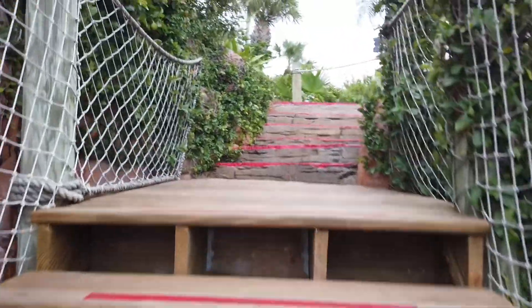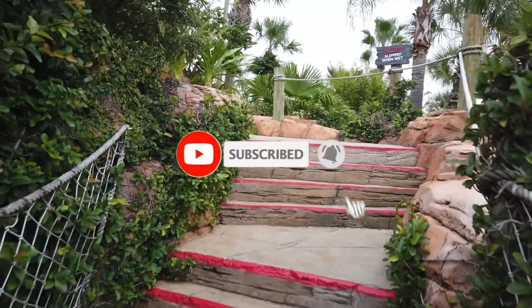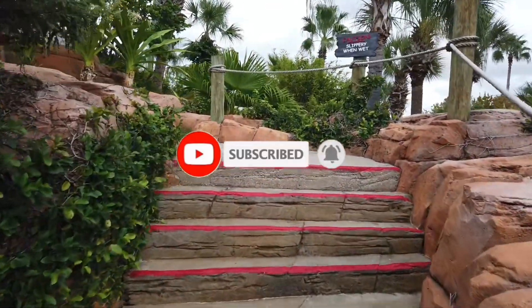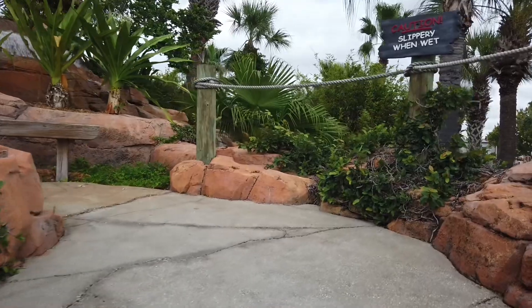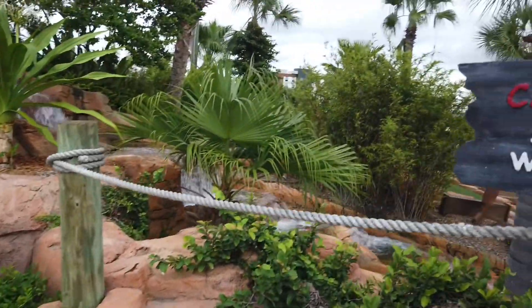If you like our videos, don't forget to subscribe, hit the bell, and give us a big thumbs up. We are also Rockin' Robin on Facebook if you're interested in looking for more there. So let's continue our golf adventure.